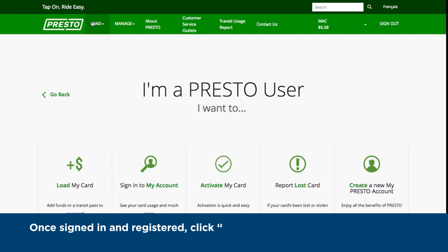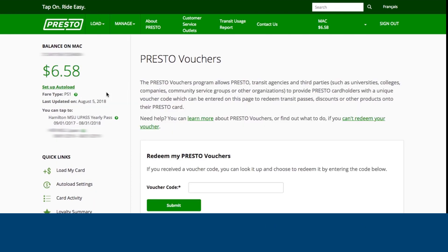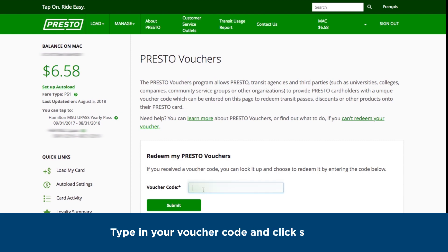Once signed in and registered, click 'Load' along the top menu, then click 'Redeem Voucher.' Type in your voucher code and click Submit.